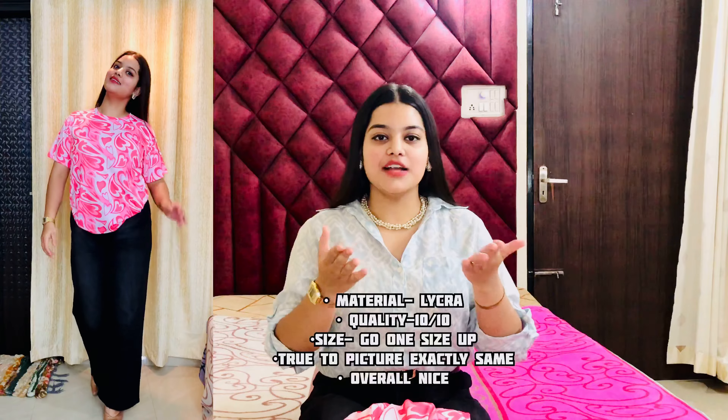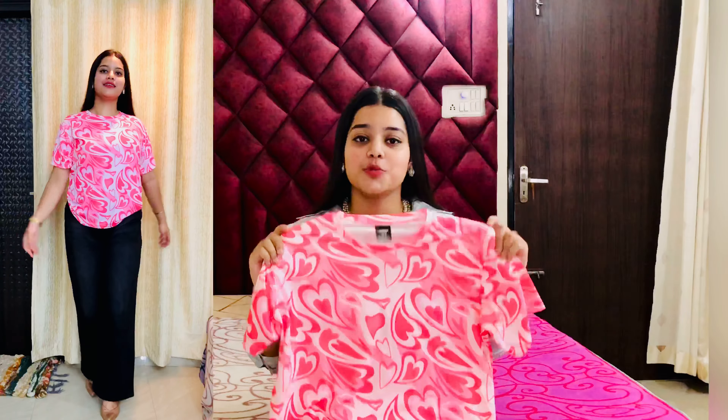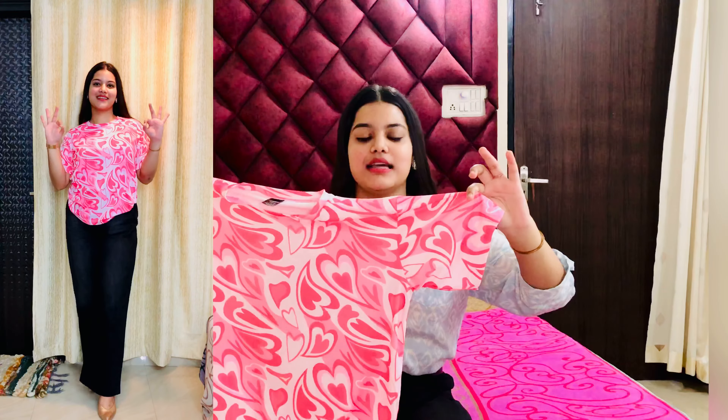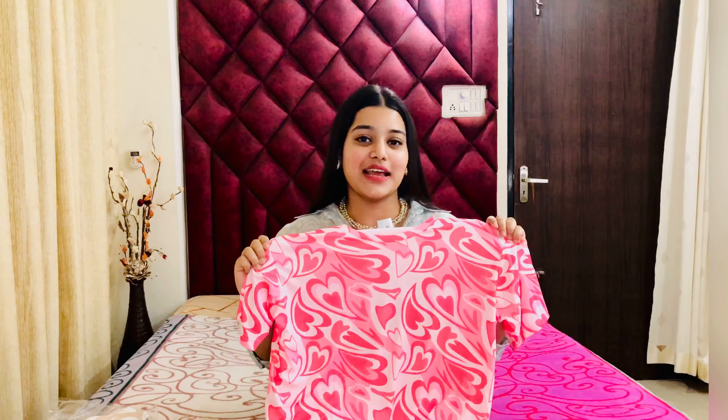One sizing tip: if you are a large, buy XL; if you are a medium, buy large. The quality is very good and its oversized look is very good — you have to see it in the try-on haul. The sleeves are quite okay. Overall fit is very nice, and it's a 10 on 10 for this t-shirt. The best part is the print and the color.